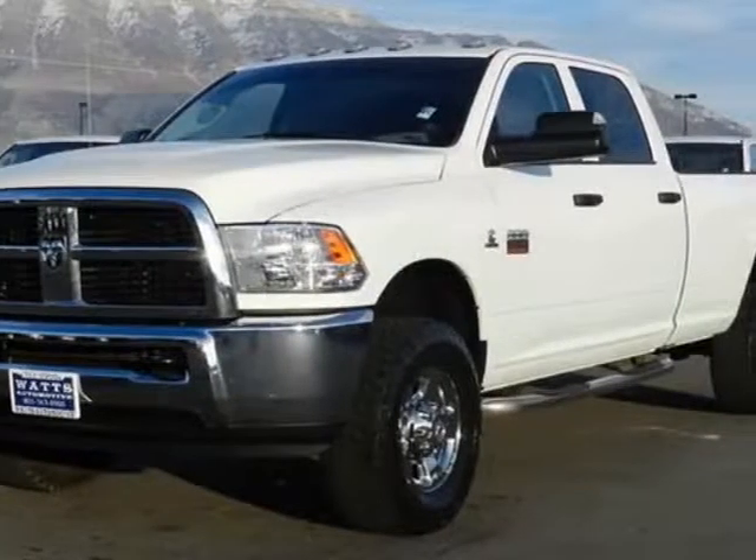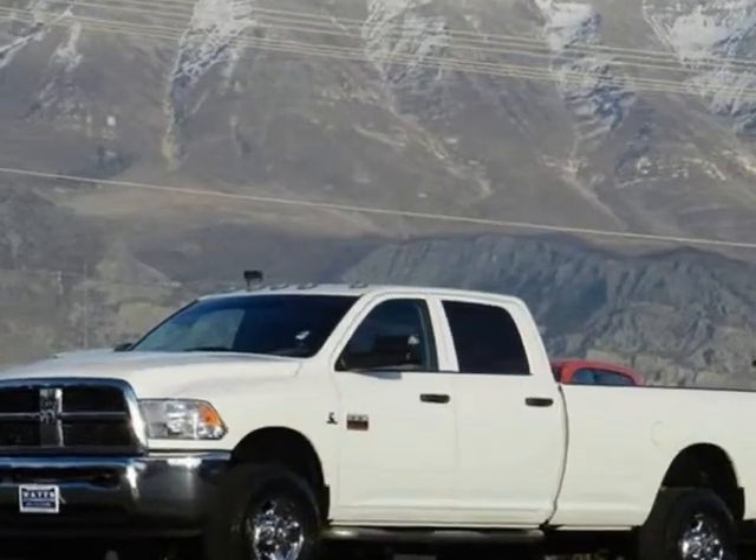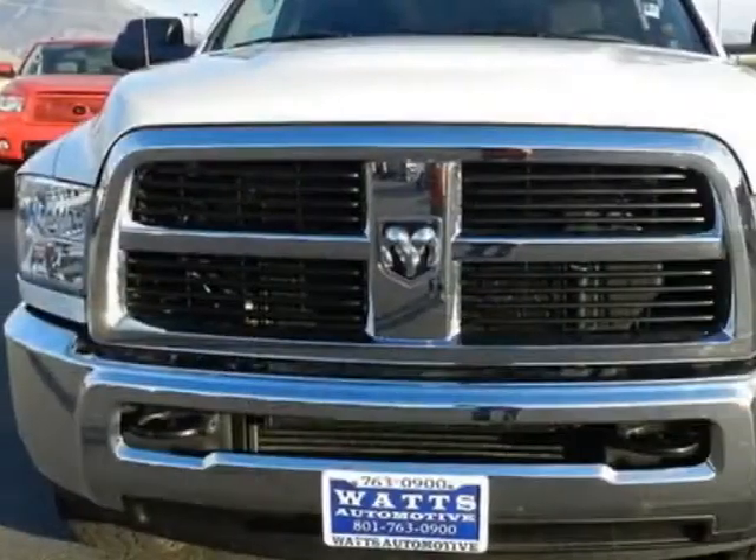Look at this 2012 Ram 2500. This 2500 has just under 22,000 miles. For your protection, this vehicle has a factory warranty.